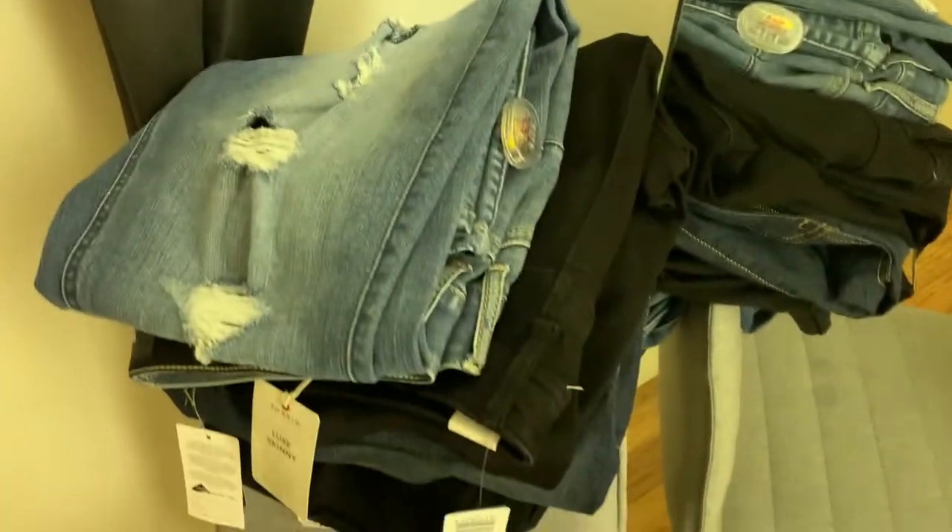Thank you all for joining me for this in the Torrid dressing room. I hope this fit video is really helpful for you. If you have any other fit questions, please don't hesitate to ask them down below. Time to go buy this tank top — I have been drenched in sweat. I will see you guys next time. Bye!